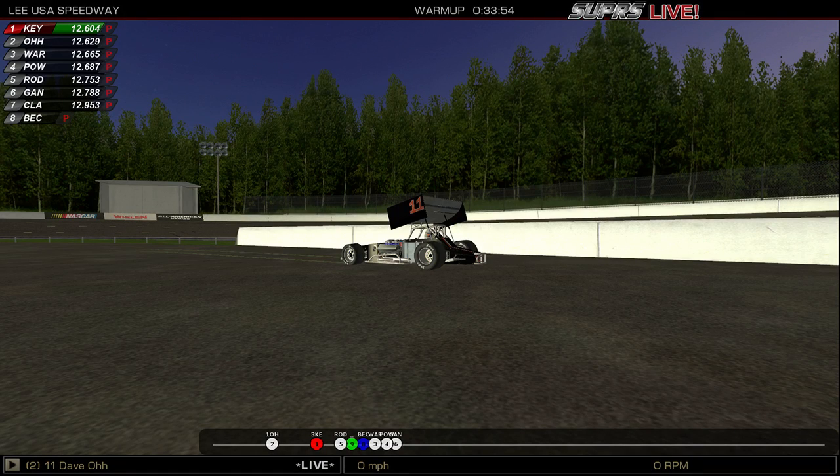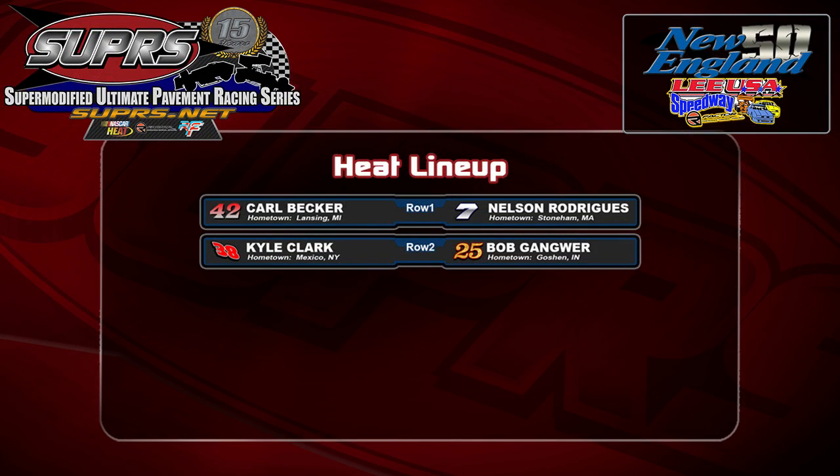Here at Lee USA Speedway for the qualifying heat of the New England 50, starting on the pole from Lansing, Michigan, driving the Alker Titanium Roadster sponsored by Wholesale Diamond Exchange — ladies and gentlemen, Carl Bonsai Becker. Becker in the Alker Titanium Roadster starts on the pole.